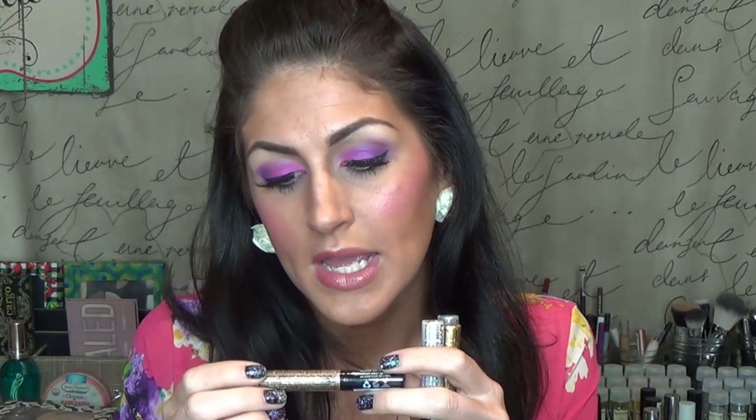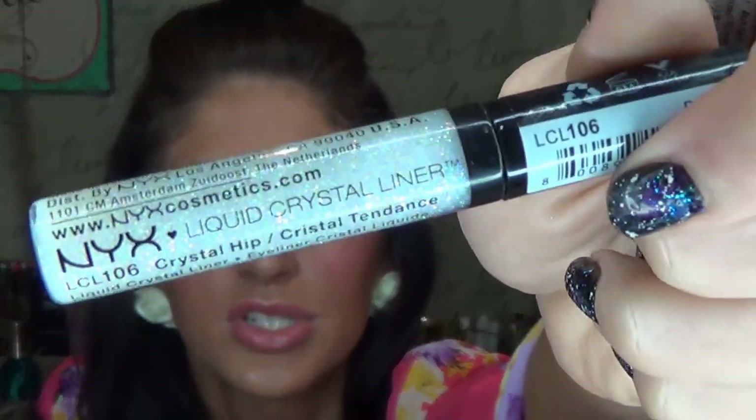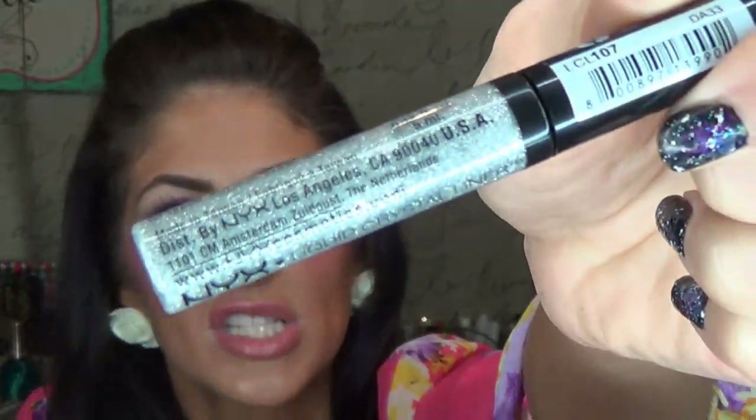I have four of these NYX Liquid Crystal Liners. These are a nice really fine-textured glitter. I like the formulation a lot. I don't typically use these for liner as much as I use them to put as an all-over glitter over my lid. This one is Crystal Silk — a muted gold shade. You can compare it to Crystal Gold, which is much more champagne. Then this one is Crystal Hip, which is a nice iridescent glitter. And then this one is Crystal Silver.